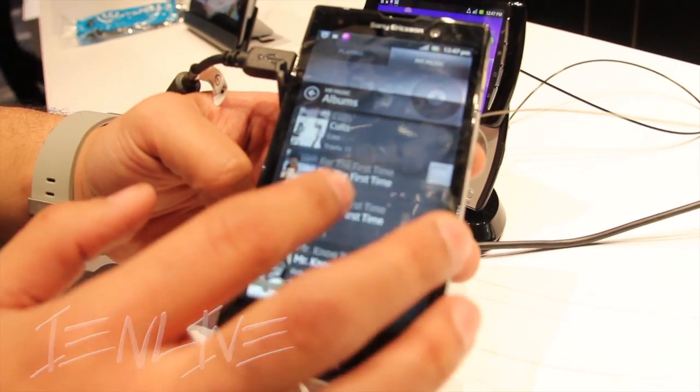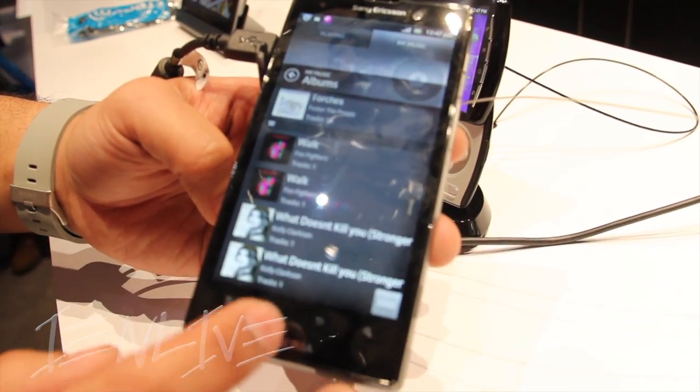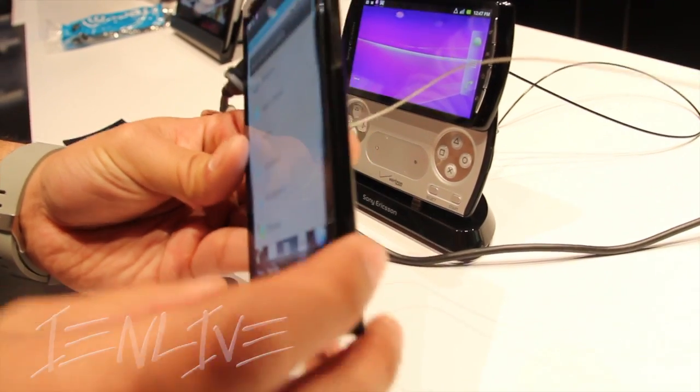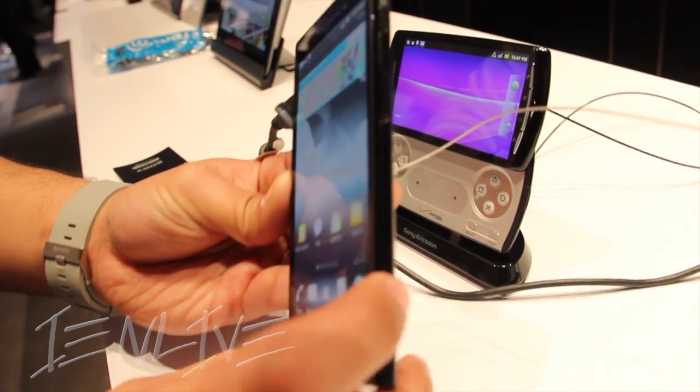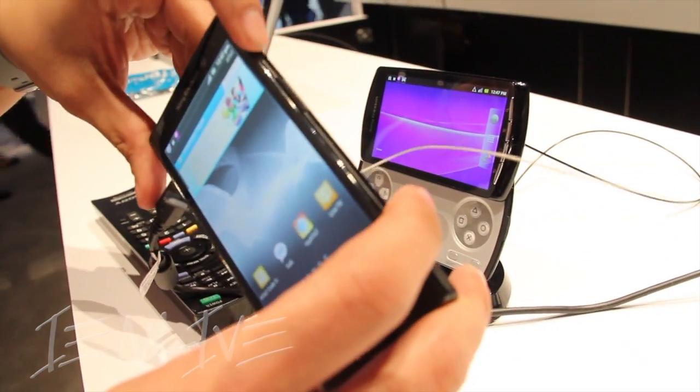It has HDMI connectivity as well, so you can enjoy everything right on your TV, with a dual camera system — 1080p on the rear and 720p on the front. This is an absolute beast of a camera on this device.